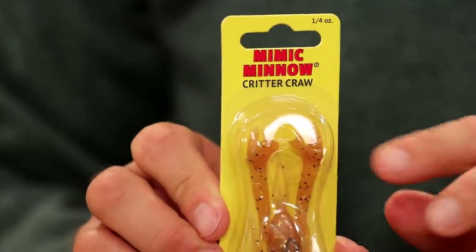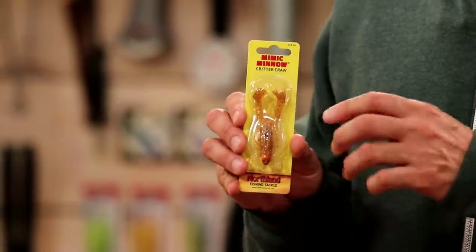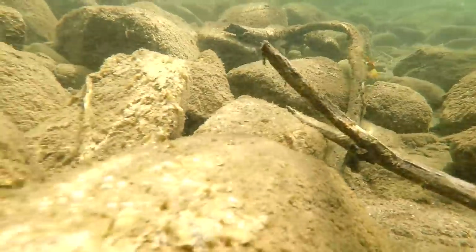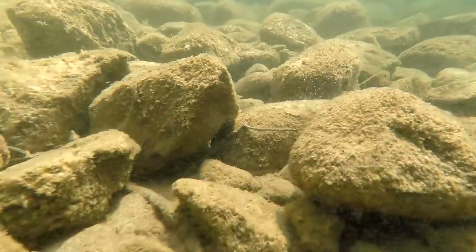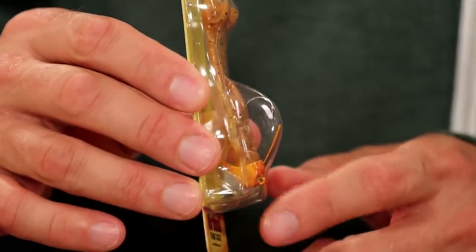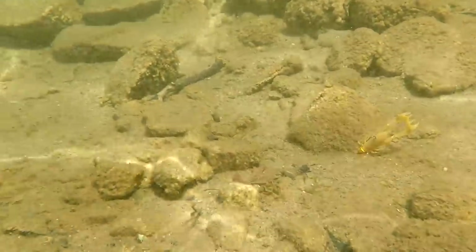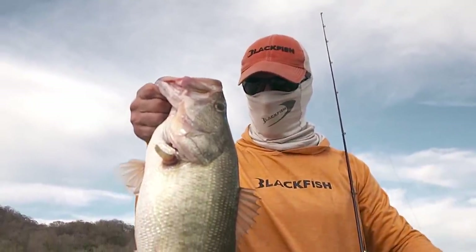Another jig from Northland Tackle — the Critter Craw. Crayfish are a big food source for many different fish in the upper Midwest, especially largemouth and smallmouth bass. The soft plastic is integrated with the head design in a stand-up configuration. The pinchers actually float when dragging along the bottom, arms up in the air, and when you pop it they go outward rather than inward — so you don't have to worry about snagging on the hook. There's also a little brush guard. It's a great all-around jig for fishing bass in rocks and brush.